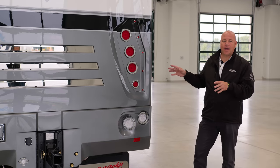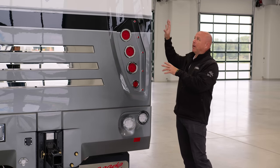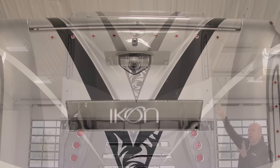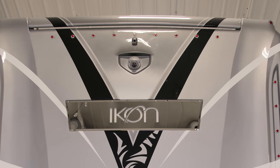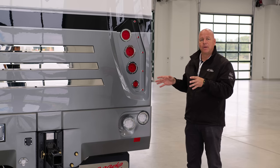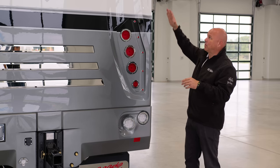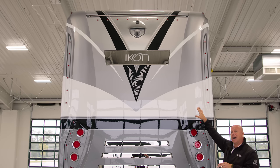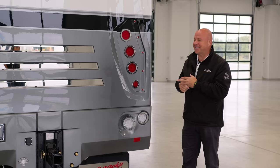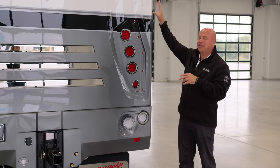Now we're at the back of the Icon. At the very top you'll notice the marker lights, but there are two cameras. Your primary backup camera is above — just that, a backup camera. Just below that, you'll see a bubble camera that's part of the 360 camera package, exclusive to the Icon. Moving down a little bit, you'll see the Icon moniker — when you apply the brake, that is actually your third brake light. It illuminates, and it's a little talking point, but that's pretty neat.